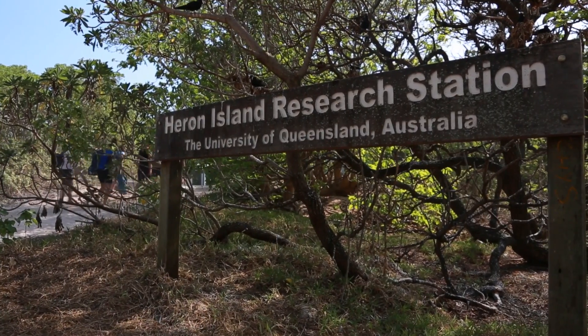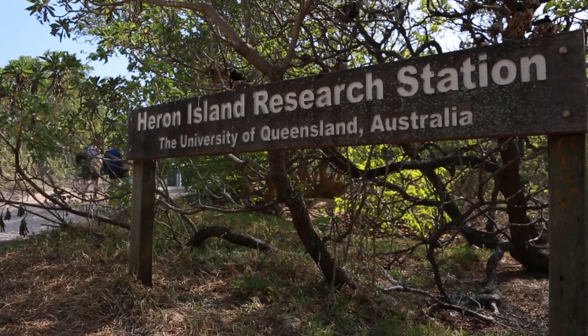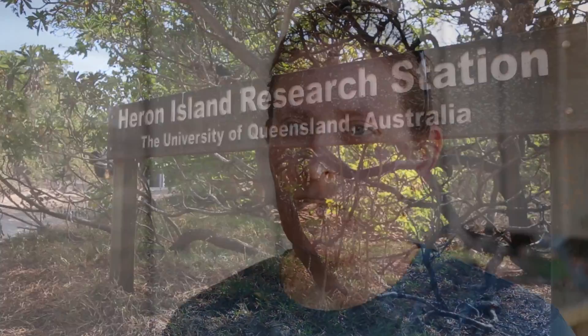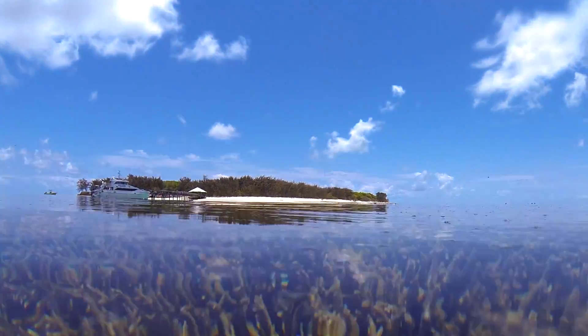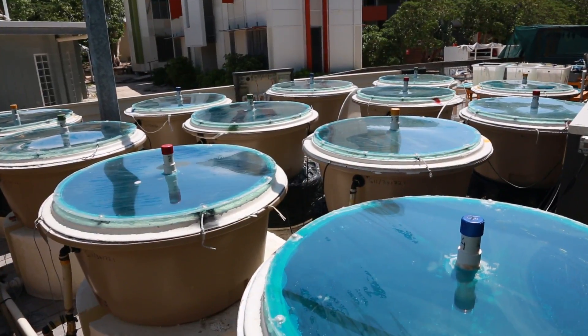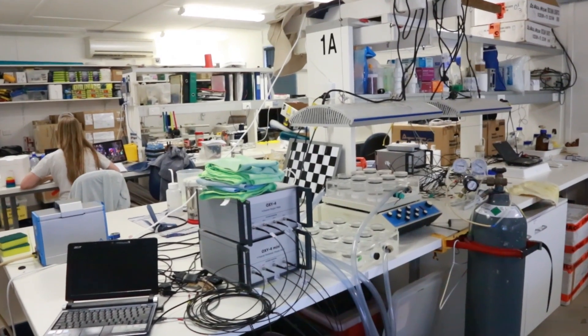This is Heron Island Research Station, part of the University of Queensland. It's a terrific little spot to do research because we're so close to the reef — it's about 100 metres just out that way. We can bring coral back, do our research here on the coral deck, and we've got our lab right next door. It's literally just a step out of your lab and you're in your research zone.